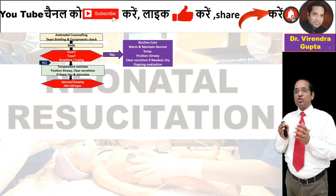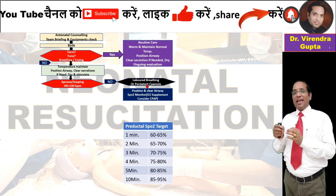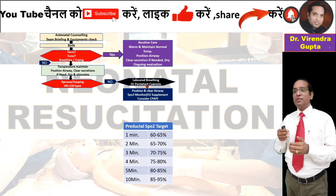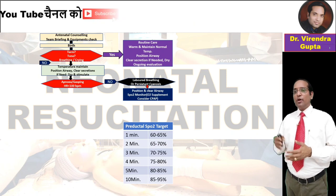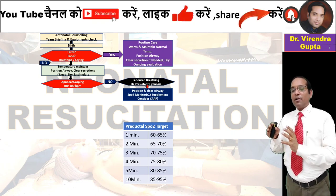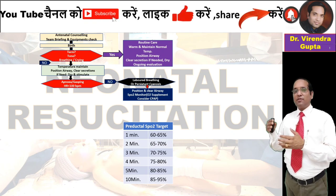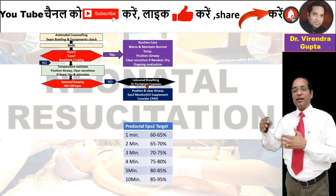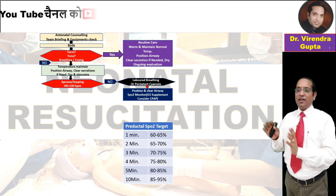After this step, if the child has no apnea or gasping and heart rate is maintained but has labored breathing or cyanosis, check preductal SpO2 with pulse oximetry. At 1 minute, preductal SpO2 should be 60 to 65 percent, increasing approximately 5 percent per minute, reaching 85 to 95 percent at 10 minutes.